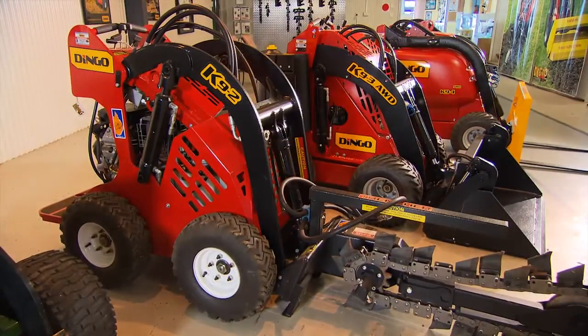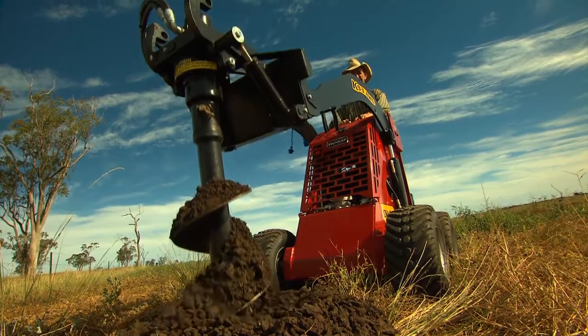Dingo itself is the real true blue machine. This is the Aussie doing manual work, hard work — can be in the city, can be in the bush. But Dingo is the way of making life more modern, doing the hard jobs.